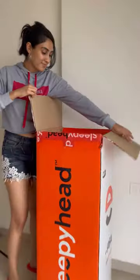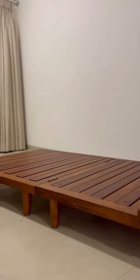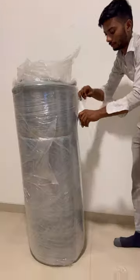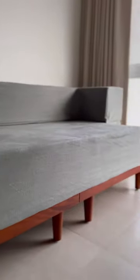A perfect addition to my home was this beautiful sofa bed which was sent to me by Sleepyhead. They also sent me the Sofa Bed 1 base which is exactly made to fit your Sofa Bed 1. It's strong, dense and termite resistant. It looks beautiful.